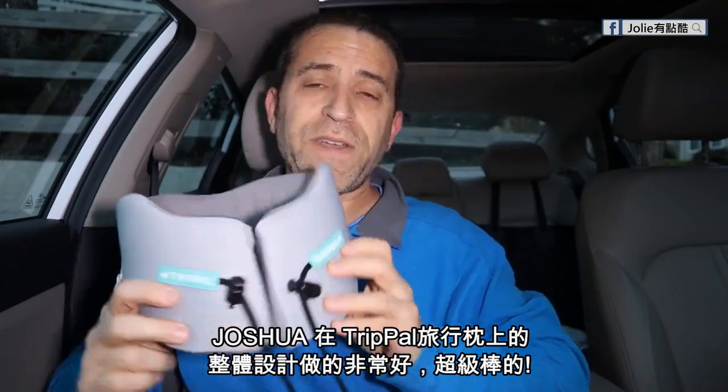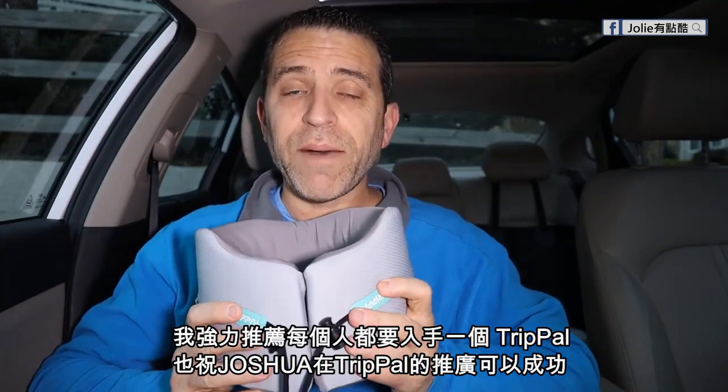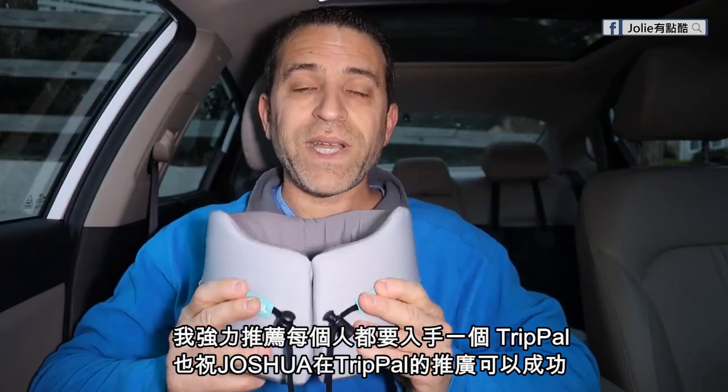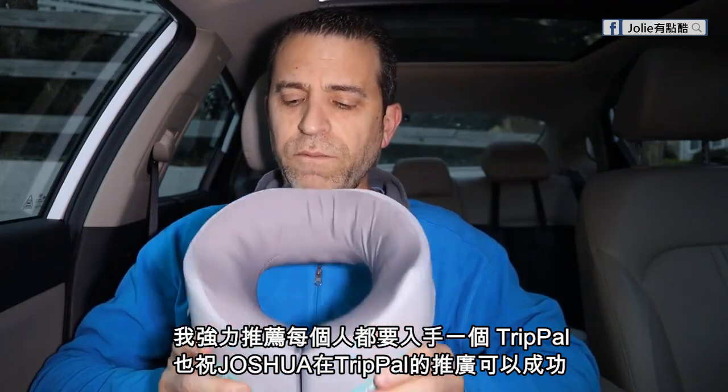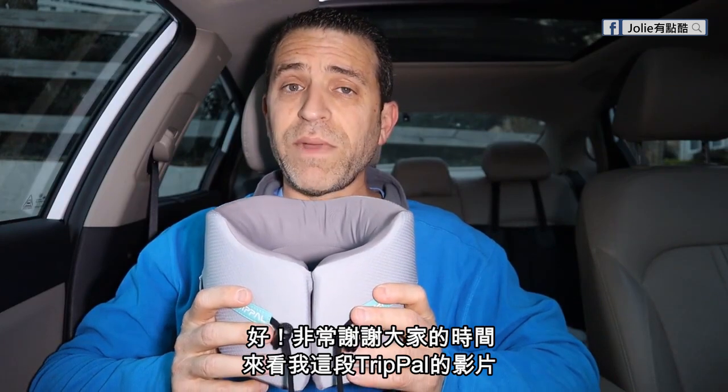I think Joshua did a fantastic job with this neck pillow — one of the best ones I've seen. I think this is going to be a great seller, so do check it out. Leave any comments below. Joshua, I wish you all great success with this and look forward to seeing how things go. Really appreciate your time and I hope this video is of help. Happy travels, everybody, and I hope you stay comfortable with the Trippal neck pillow. Take care.